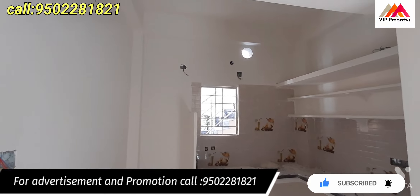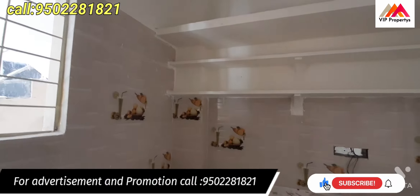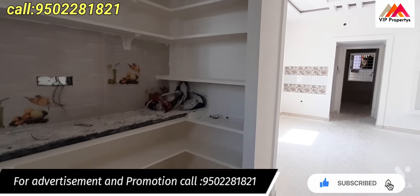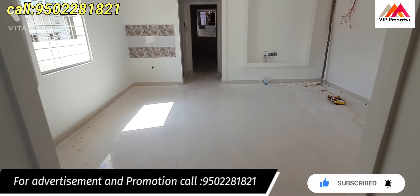This is the kitchen. There is a room in the kitchen area. There are a lot of shelves in the kitchen. We have a dining area here as well.